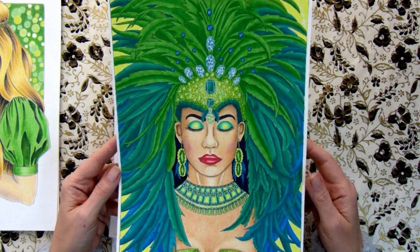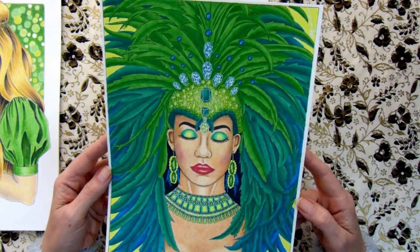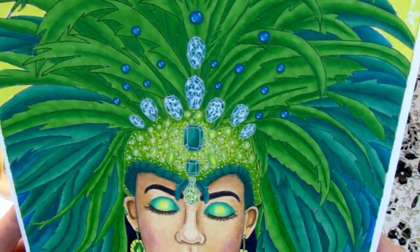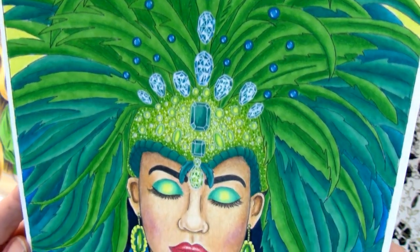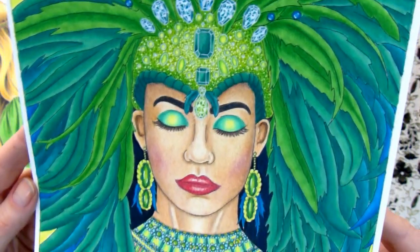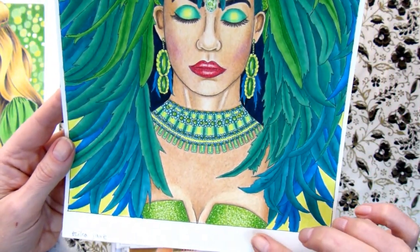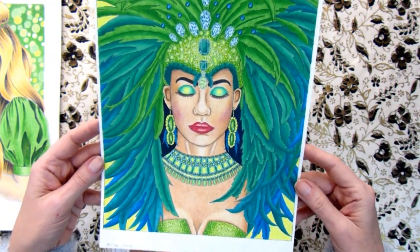Brazilian Carnival by Erica Jane — a lot of feathers here. I love all these rhinestones, how her cap turned out, and her makeup. This part something went wrong with, but I left it like this.